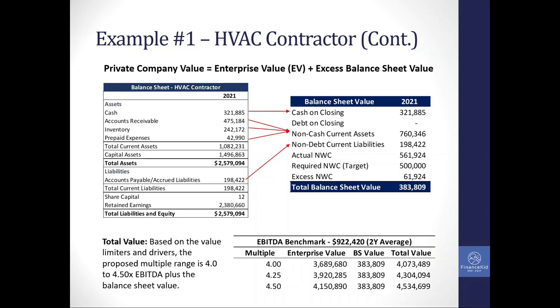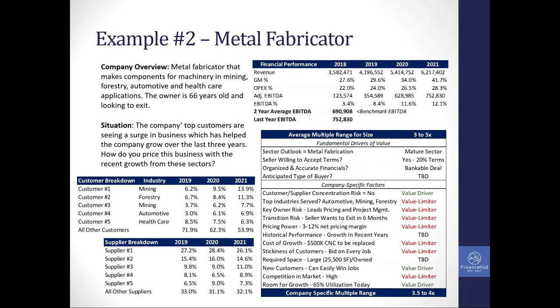So that's really how you think through the valuation of a company. Now, moving to number two — a metal fabricator. These guys are making metal components using CNC precision fabrication with brake presses, serving mining, forestry, automotive, and healthcare applications. The owner, 66 years old, is looking to retire.